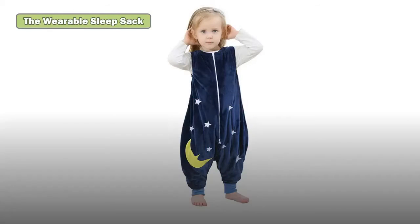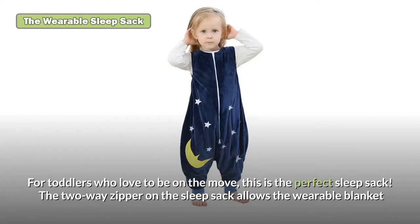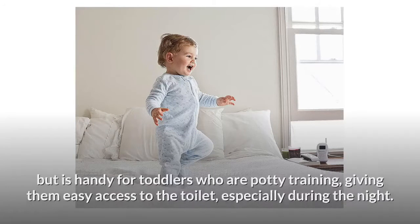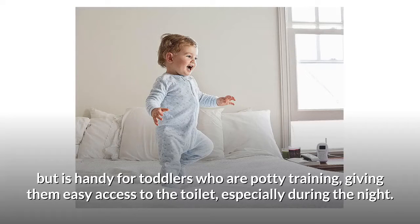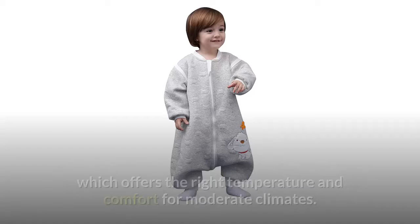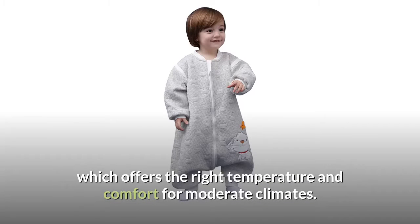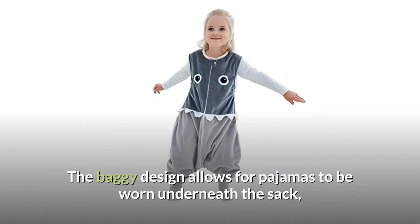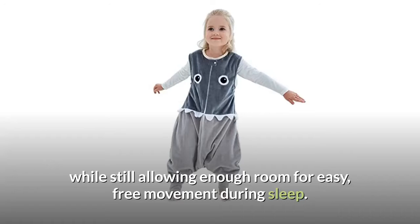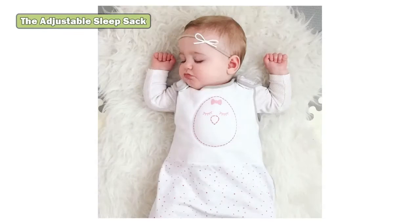The wearable sleep sack: for toddlers who love to be on the move, this is the perfect sleep sack. The two-way zipper allows the wearable blanket to be open from both the top and the bottom, helping with diaper changes and handy for toddlers who are potty training, giving them easy access to the toilet especially during the night. The wearable blanket is incredibly soft, made from cotton jersey material which offers the right temperature and comfort for moderate climates. The baggy design allows for pajamas to be worn underneath while still allowing enough room for free movement during sleep.